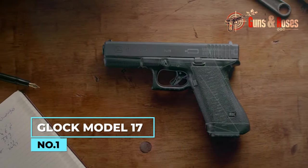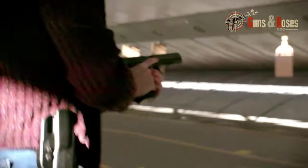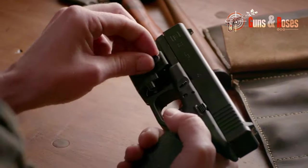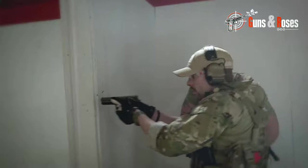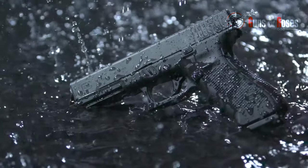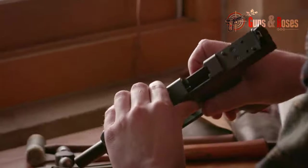The Glock Model 17 is the original Glock pistol and has been a top choice for law enforcement, military, and civilian shooters for decades. Its full-sized frame provides better control and accuracy over smaller compact pistols, making it ideal for duty carry or target shooting. The G17's standard magazine capacity is 17 rounds — among the highest of any 9mm pistol on the market — giving shooters more firepower and less need to reload. The G17 has a reputation for being extremely reliable, having been tested in some of the most demanding environments worldwide. This reliability is partly due to the Glock Safe Action System, which prevents accidental discharges and provides consistent trigger pull.